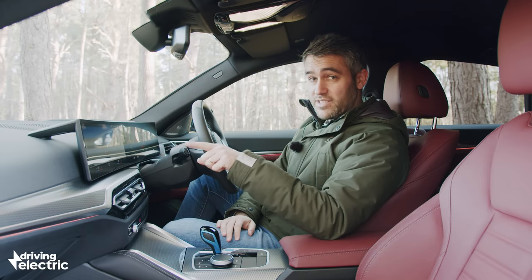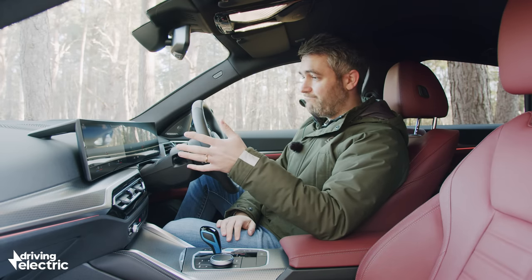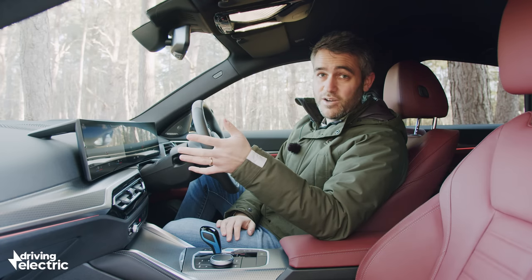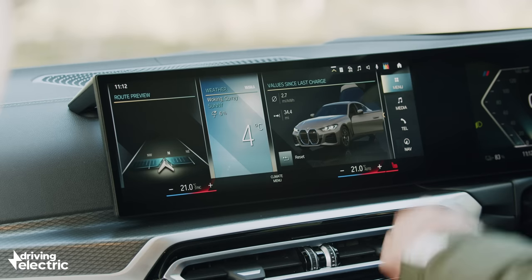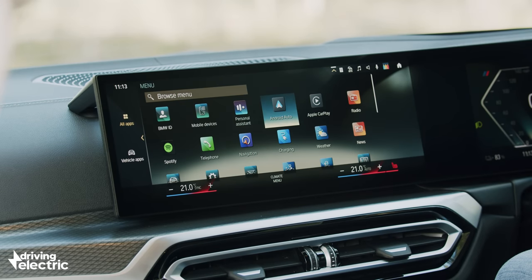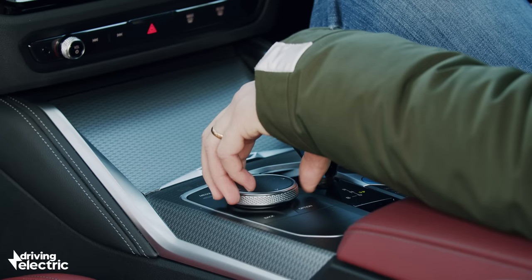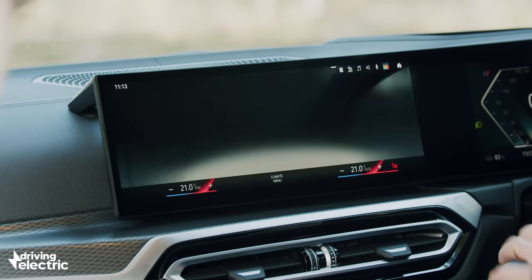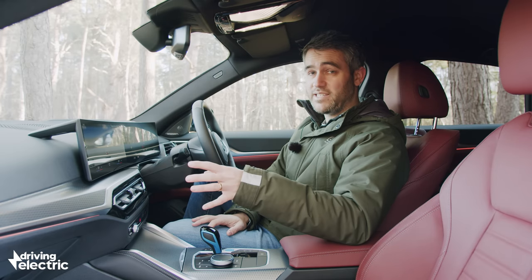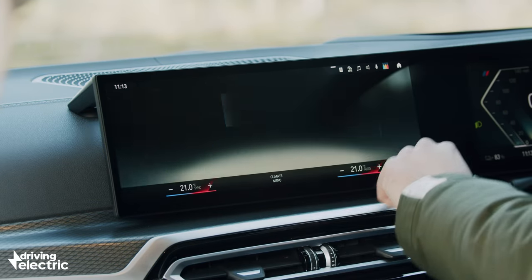The centre screen is running BMW's new iDrive 8 software, and well, it's not as good as the old system — not in terms of functionality, there's plenty of that with loads and loads of menus. But in terms of how intuitive it is to use, we've long loved BMW's iDrive system, but that's not the case anymore. It's just over-complicated, with too much stuff buried in that screen.